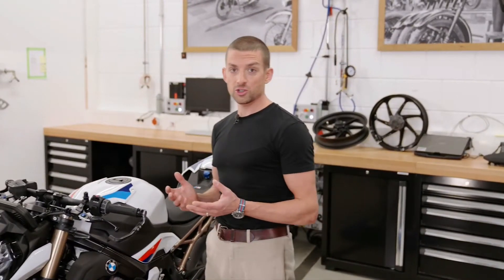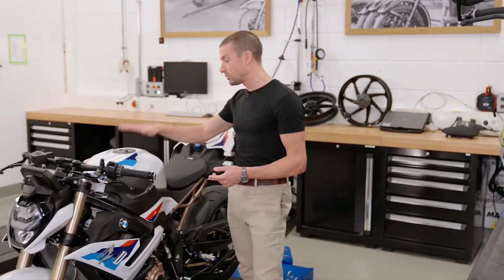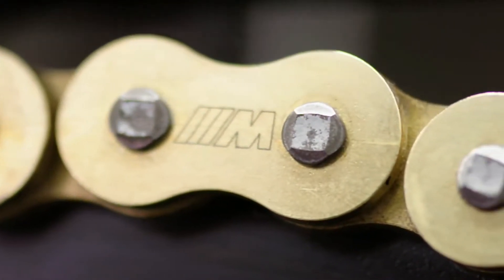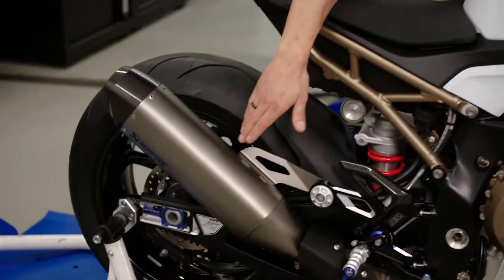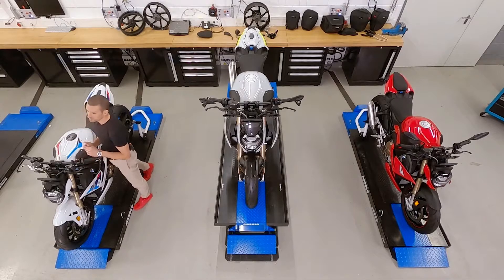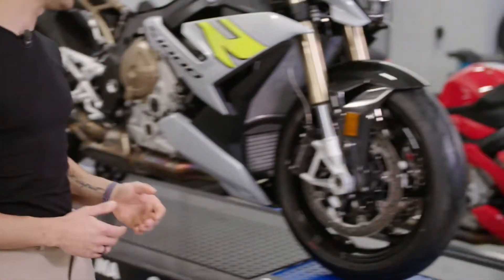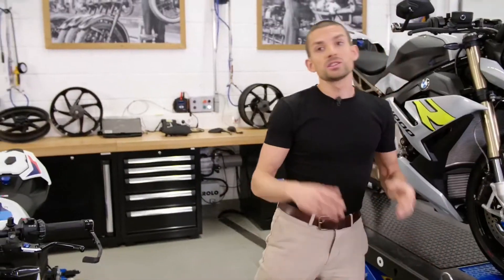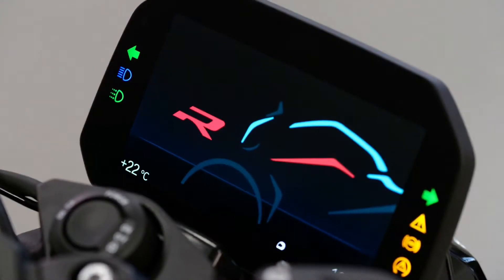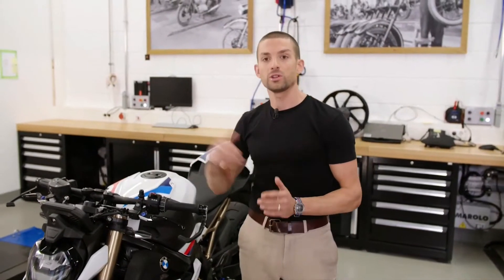One of the absolute highlights of our options range is the M package — it just looks incredible, but it's much more than looks. You get to choose either M forged wheels or M carbon fiber wheels, along with the M fuel lid, M seat, M endurance chain with higher efficiency, M battery, titanium sport silencer, a third core screen with track-focused layout, and preparation for our GPS lap trigger. You can also add the billet package with milled M parts, and the carbon fiber package. Other option highlights include Keyless Ride — first time on the S1000R — Shift Assist Pro for seamless up and down shifting in almost any situation, and our eCall system.